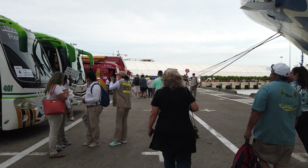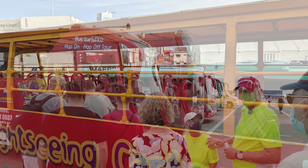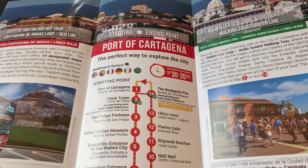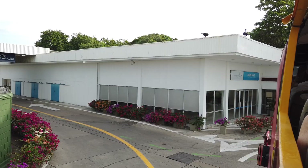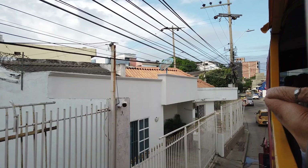After our ship docked at the industrial cruise terminal in Cartagena, we boarded a hop-on, hop-off bus that was waiting on the pier. We decided to book a seat on the bus through our cruise ship to make it easier to get to and from the walled Old Town and to have the option to explore other areas of the city. Soon after we boarded, we left the cruise terminal area and headed toward the Old Town.